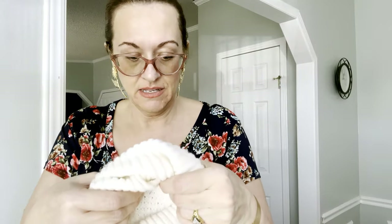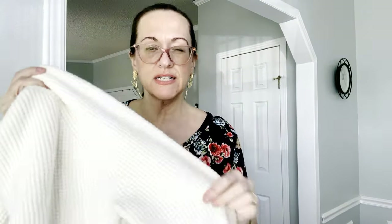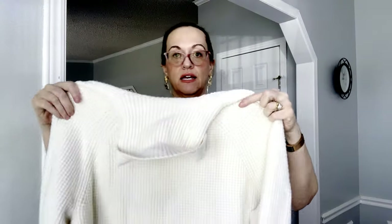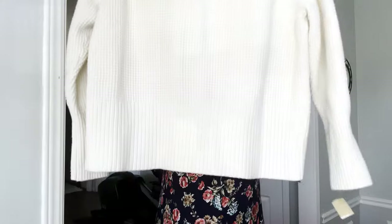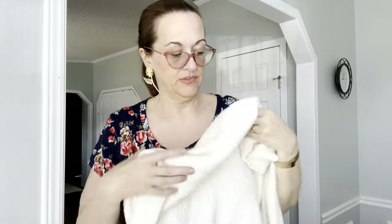And lastly is an L.L. Bean size 2X turtleneck sweater — I think this is the popcorn stitch. It has a band and a little zip right here. And that is it for my haul! Thank you for watching — I sell on Poshmark and eBay at MC Wear For You. Thank you, have a nice day!